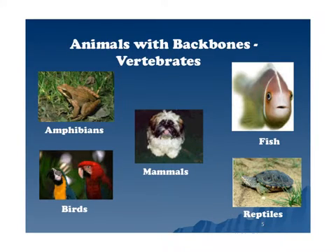In science we usually talk about five different vertebrates: amphibians, birds, mammals, fish, and reptiles. And each one has their own characteristics.